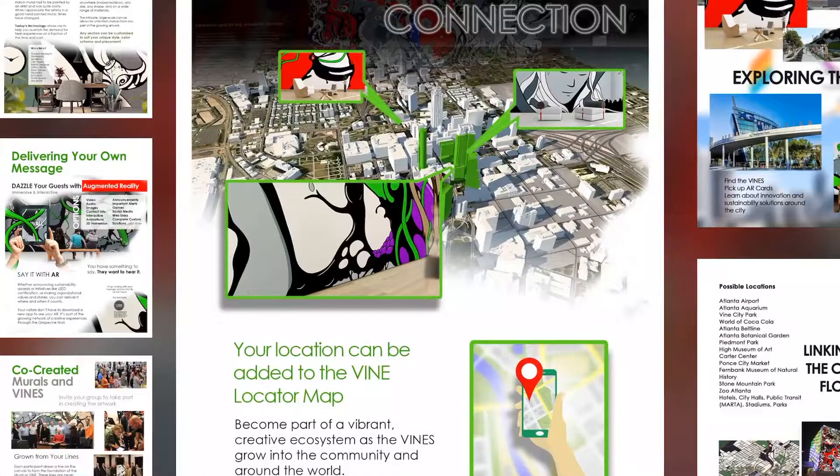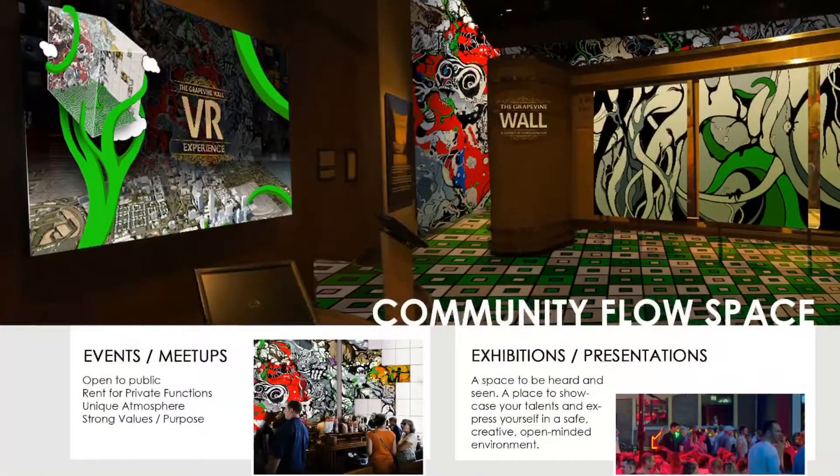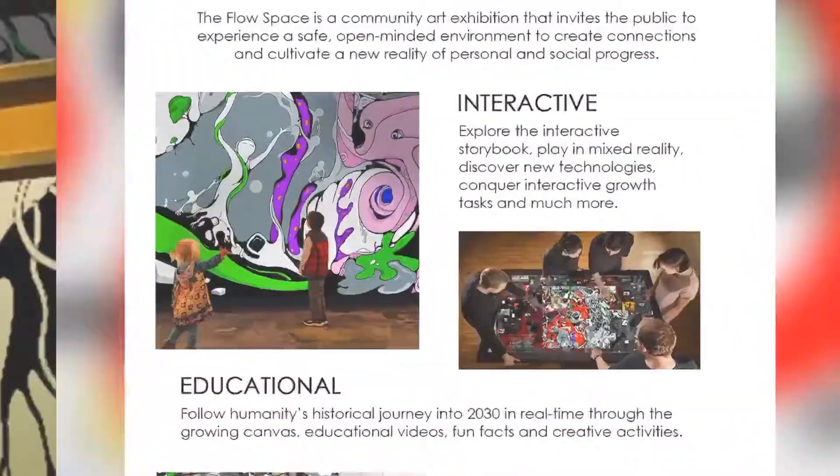Imagine it being on a map — everyone can go around, see who's involved, and it all comes back to this Flow Space. The Flow Space is a place where everyone can come see the artwork. It's a growing gallery, but also a place where people can interact together.